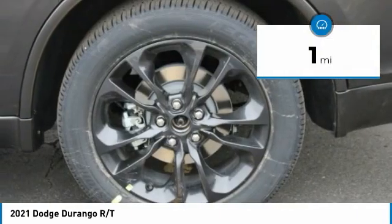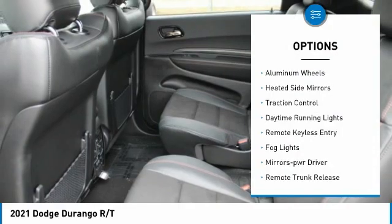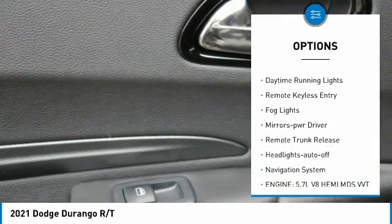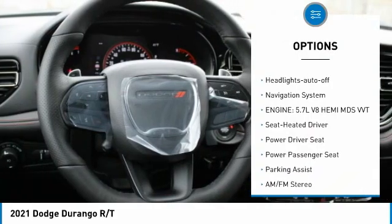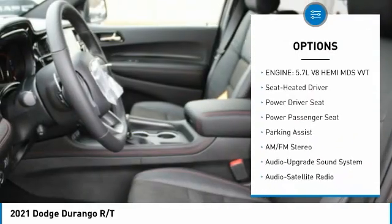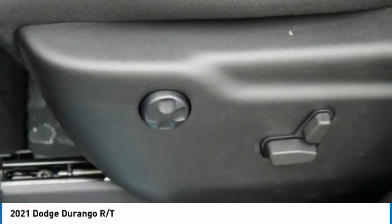This vehicle has less than 100 miles. Here are some of this vehicle's great options: aluminum wheels, heated side mirrors, traction control, daytime running lights, remote keyless entry, fog lights, mirror memory, remote trunk release, headlights auto off, navigation system.